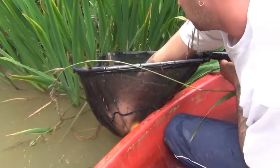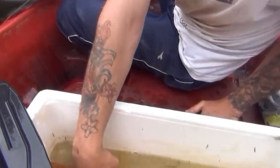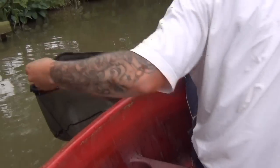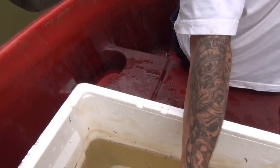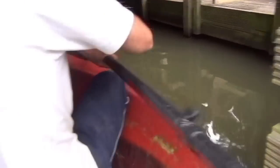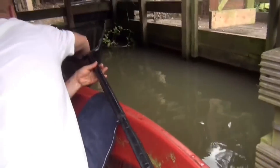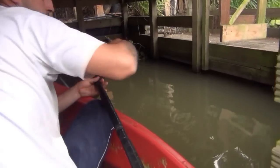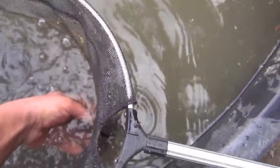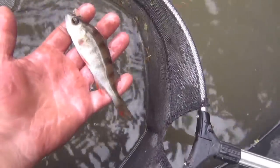Looks like a nice fish. Another little roach. That's a nice fish. There's something big in there. Did he get one? Yeah. Let's get these fellas unloaded. Some nice koi. Loads of rud. The odd perch.